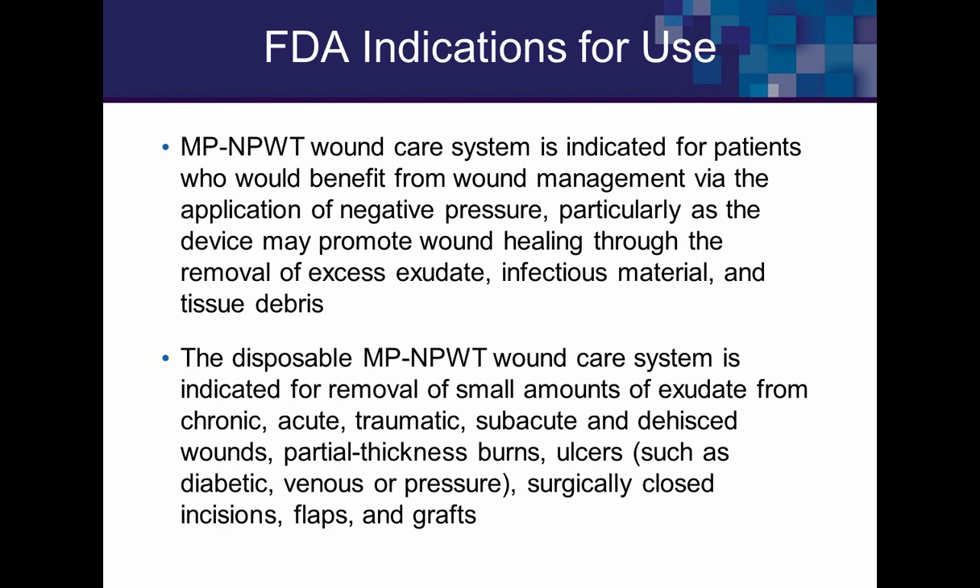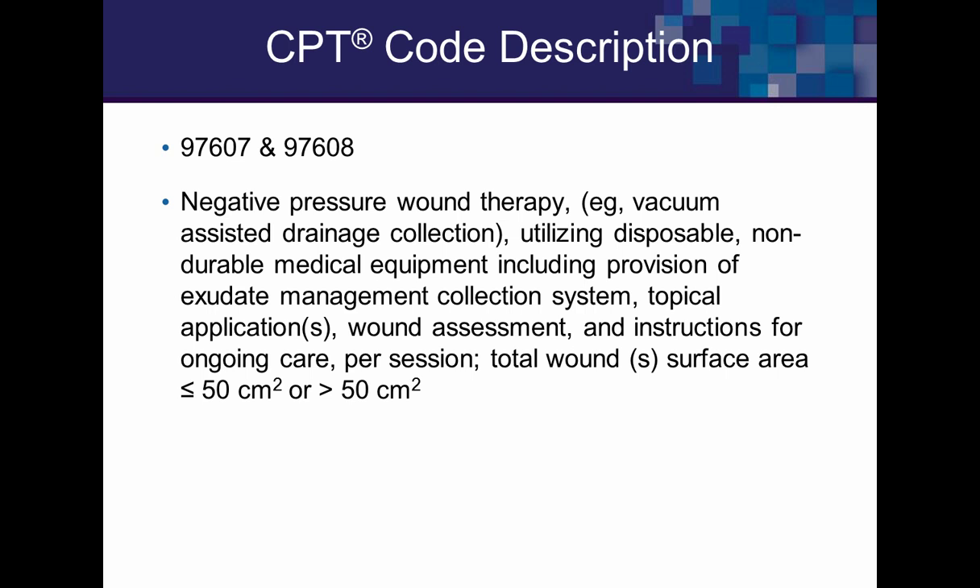The indications for use are very similar to the electrical system: acute and chronic wounds, dehisced wounds, traumatic, subacute, partial thickness burns, flaps, and grafts. Regarding the CPT code, there are size differences in the kits, and when applied in the clinic there's a different CPT code. Importantly, it is reimbursable — you can be paid for applying it, particularly in the hospital outpatient department. Home Health is now also able to apply this and be reimbursed.